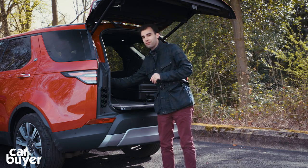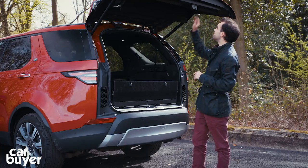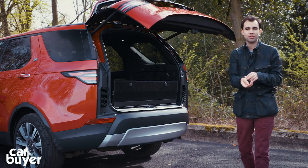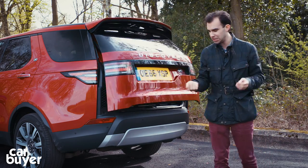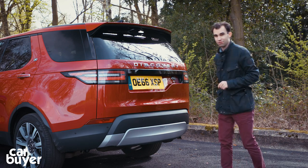Talking about technology, Land Rover has also created an Activity Key which you can specify as an option. It means you can lock the car keys inside the vehicle when you're at the beach, and lock and unlock the car from this wristband instead. It's really quite clever.